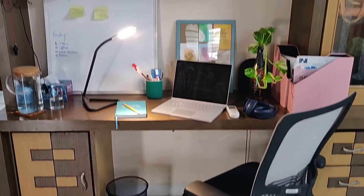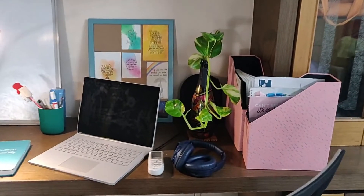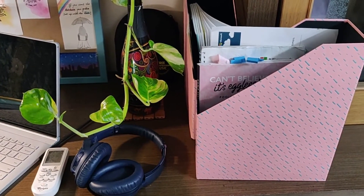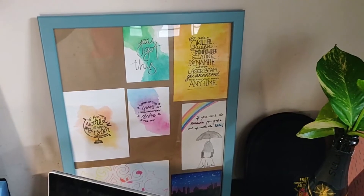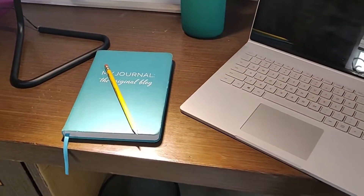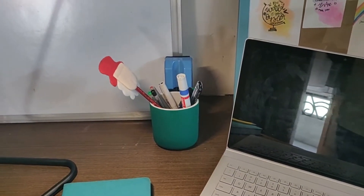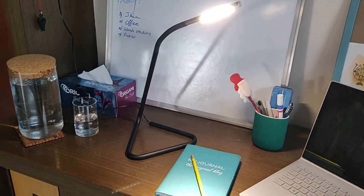Option number one: if you have a built-in workstation at home, nothing like it. I set up my workstation here and I like to keep it minimal. All I have is my file holder, my money plant, headphones, a frame with cute quotes, my laptop, my pen stand, a book where I write all my stuff, a bin, a whiteboard right behind where I write important things for the day, a table lamp from IKEA, a tissue box and a jug of water to keep me hydrated. And if you don't have a built-in workstation like this, let's continue looking for other options in your house.